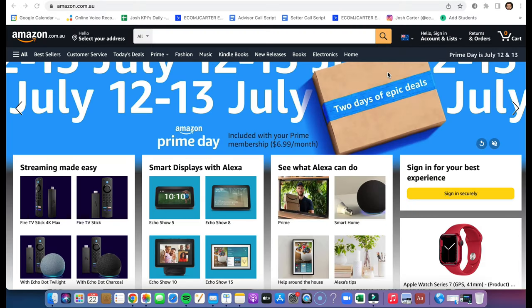Welcome back, Joshua Carter here, also known as Ecom Josh Carter. In this video I'm going to be showing you guys how to find winning products to dropship onto eBay.